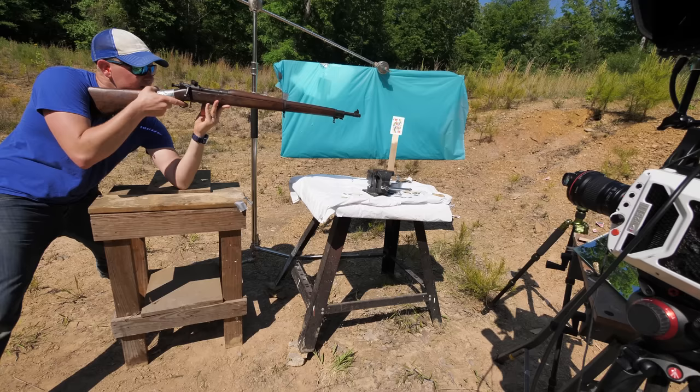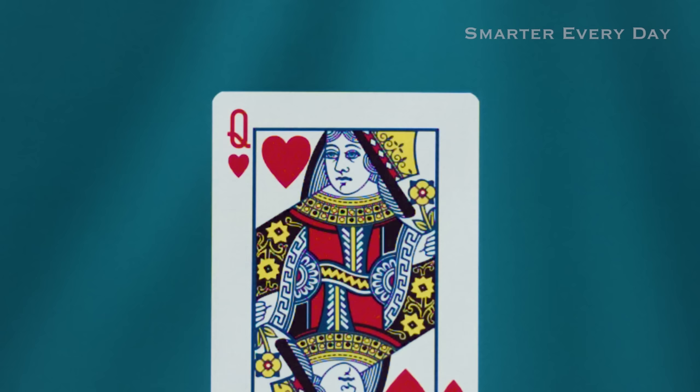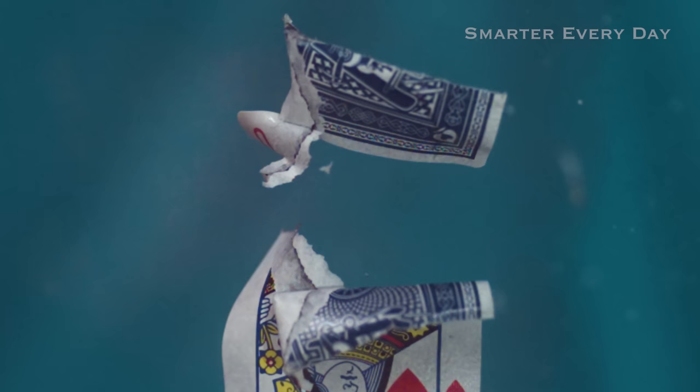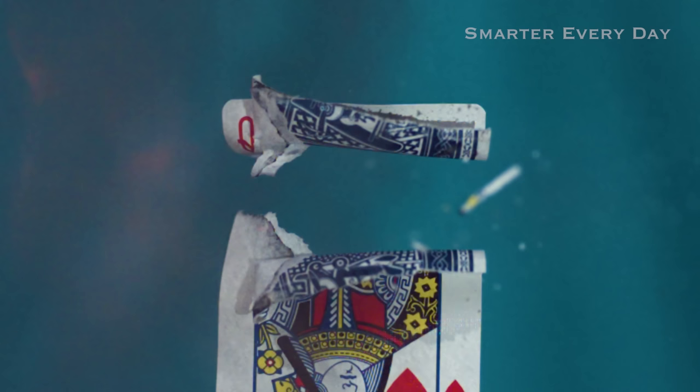I told you I was going to show you the Queen of Hearts shot. This is amazing. Here we go, let's do it. One of the added bonuses — because we're backlit with the sun — you can see the shock wave in the form of a shadow graph on the card before it got cut in half.